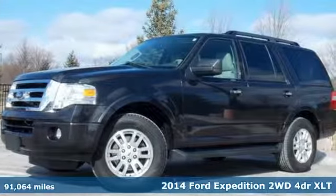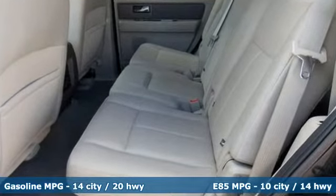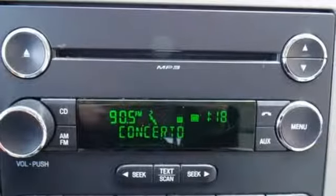A great vehicle is comprised of great features like these: Bluetooth wireless audio streaming, power heated mirrors, power adjustable pedals, and rear parking sensors.